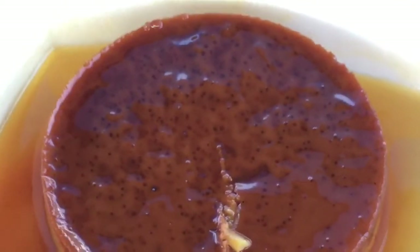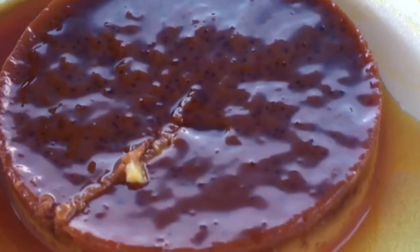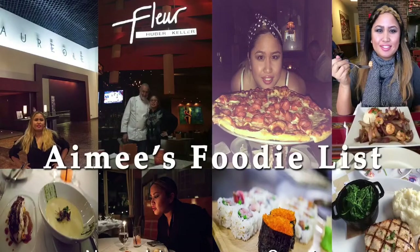For dessert, I also got the leche flan, which is one of my favorite dishes. It was really good — not too sweet, not too bitter. There was a lot of it, and it had that delicious caramel sauce, which is one of my favorite things.